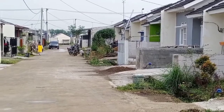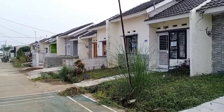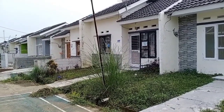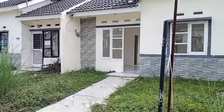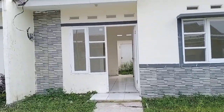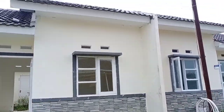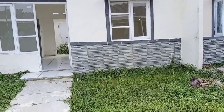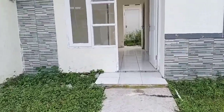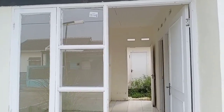Ini adalah penampakan blok rumah subsidi dari Griya Indah Haji Kampek. Supaya lebih jelas, mari kita masuk saja teman-teman. Saya akan masuk ke satu unit rumah yang memang sudah dikondisikan untuk direview.